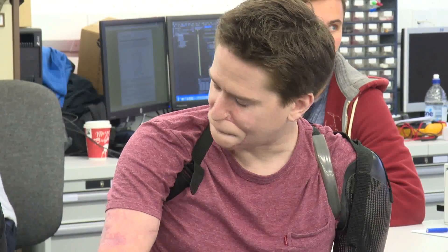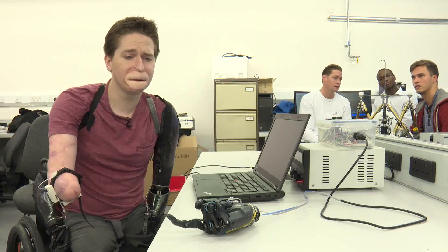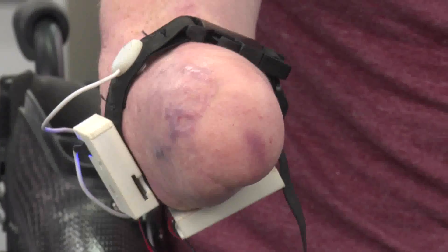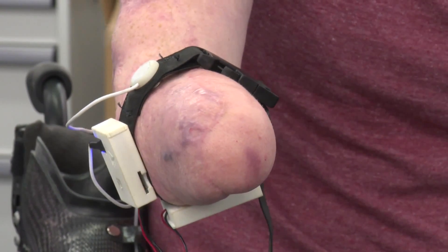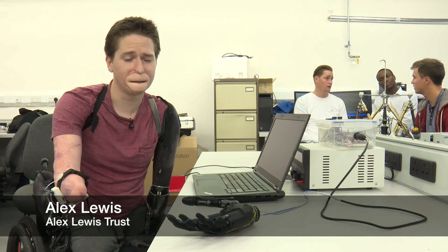Alex Lewis has started work with the Imperial team. He's come to the college to demonstrate the technology. At the moment, I'm controlling the hand through my muscles — one on the right-hand side of my arm and one on the left-hand side. It's all through muscle murmurs, and it's a very slight movement to open the hand and close it.